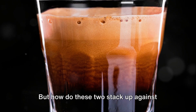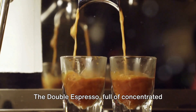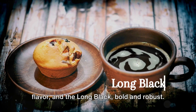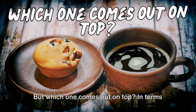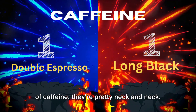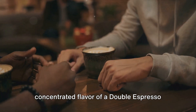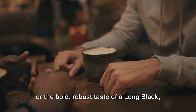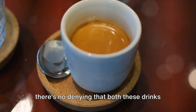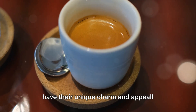But how do these two stack up against each other? We've got our contenders: the double espresso, full of concentrated flavor, and the long black, bold and robust. But which one comes out on top? In terms of caffeine, they're pretty neck and neck. Whether you prefer the strong concentrated flavor of a double espresso or the bold robust taste of a long black, there's no denying that both these drinks have their unique charm and appeal.